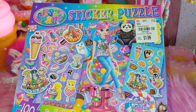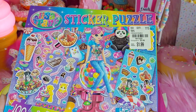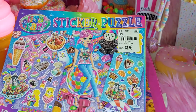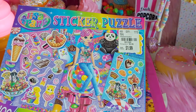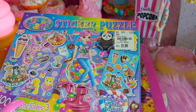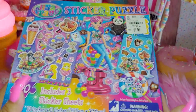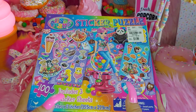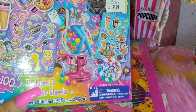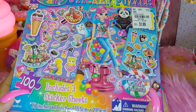First I'm going to start with this. I got this sticker puzzle at Tuesday Morning sometime last year. I do sometimes go there — they sell adorable stationery, planner accessories, home decor, Christmas and Halloween items, kitchen stuff, and a whole lot of home stuff. It's a cute place to find unique items.